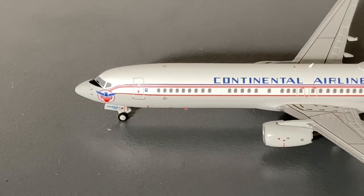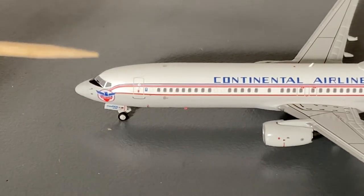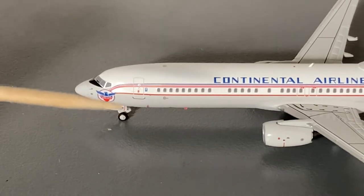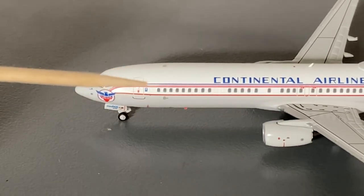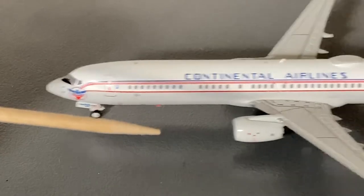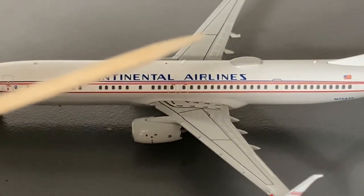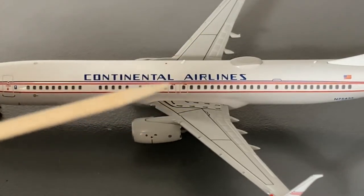Starting off the detail segment for this United Continental Retro model, we have the cockpit windows, the old Continental Airlines logo, the forward landing gear, the L1 door, the United Fly-Fi logo. Getting further down the aircraft, we have the Continental Airlines logo on the center of the fuselage, as well as an antenna and the emergency exits.